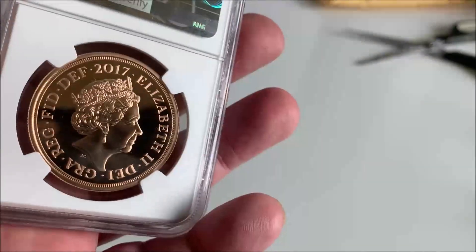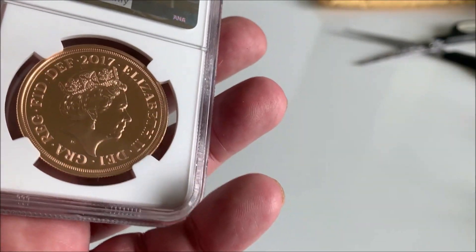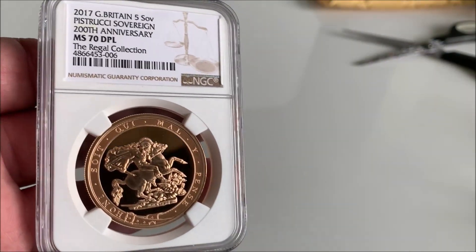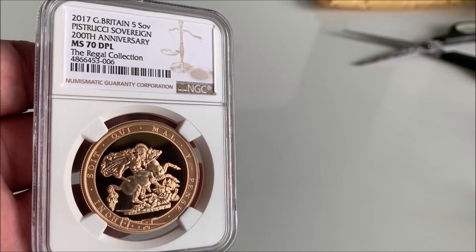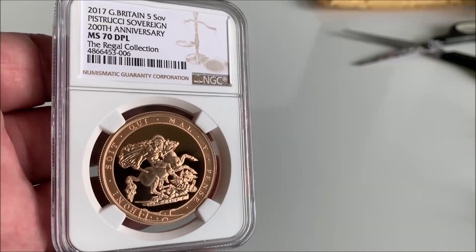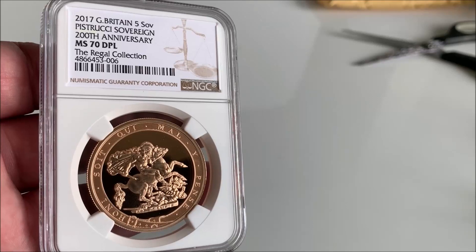There's a Wicked Witch of the West on the back. But there you go, more gold. What do you think? I love the 2017, it is one of my favourite coins.